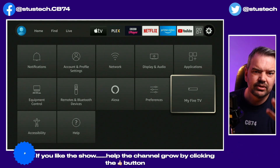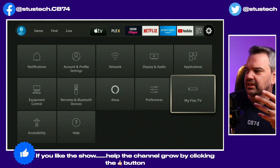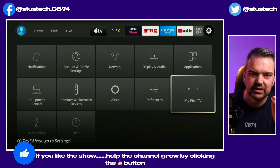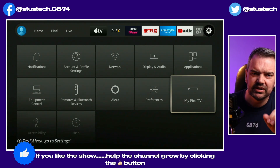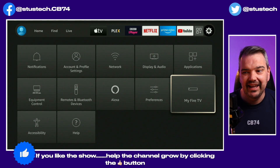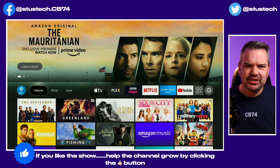If you've got automatic updates on, it will just do that without you knowing anyway. But if you haven't got automatic updates on, you have to go through My Fire TV manually. Another tip: make sure it's not plugged into USB — it has to be plugged into the mains power plug. Whether or not that's 100% accurate, it does recommend that you do that anyway.